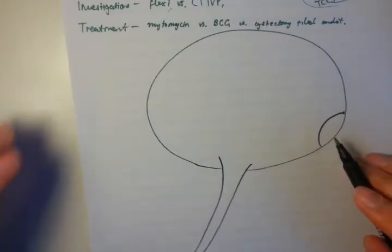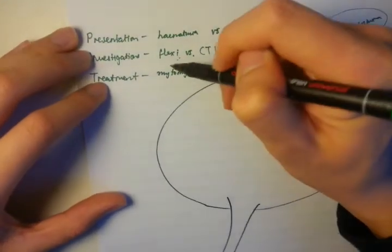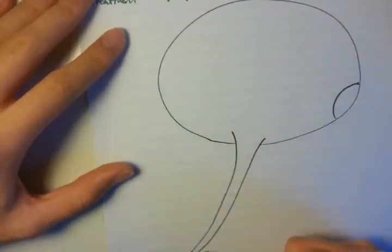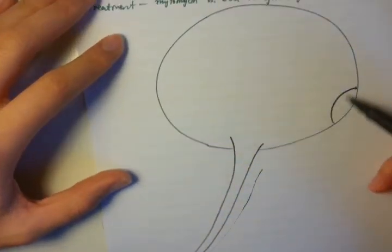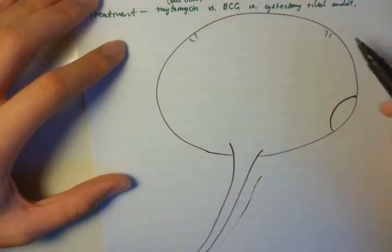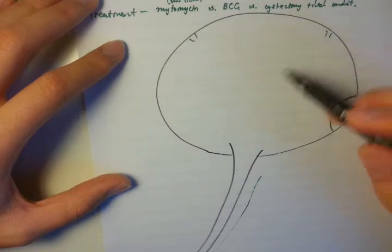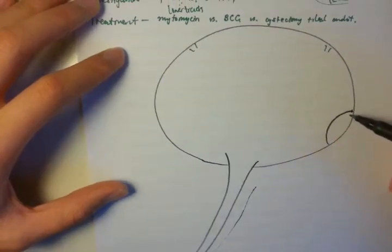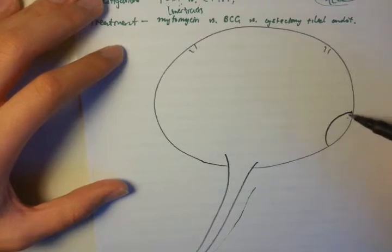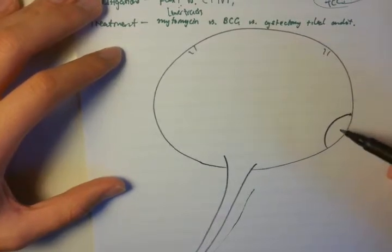Flexible cystoscopy allows you to visualise the lower tracts particularly well. You can look all the way along the urethra, along the bladder, and even get a basic view of the ureteric orifices where the ureters feed into the bladder. If there are any obvious bladder tumours, you can take a biopsy and send it off for histology.